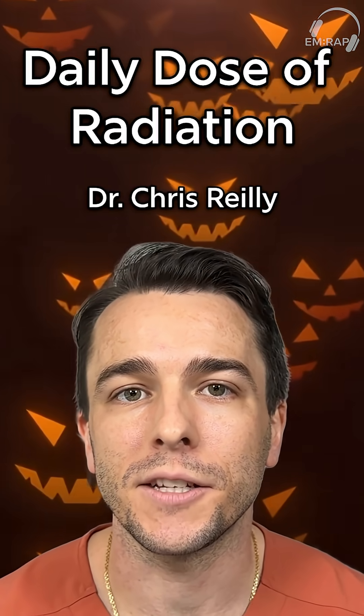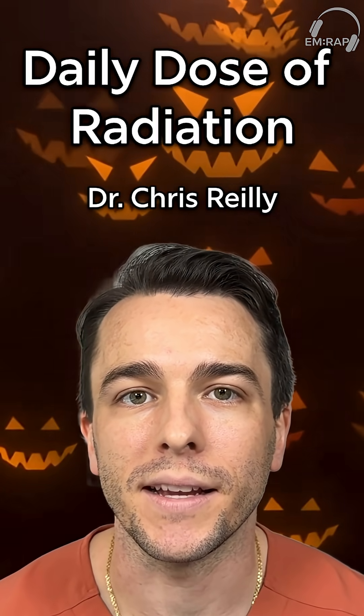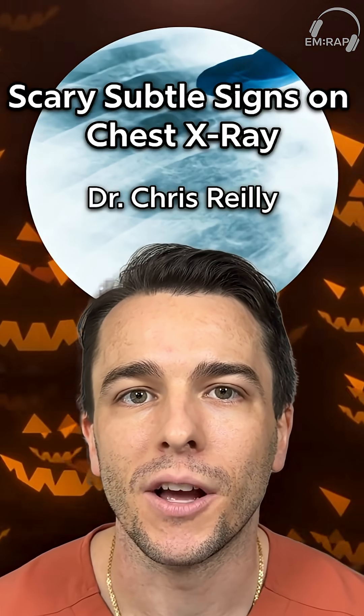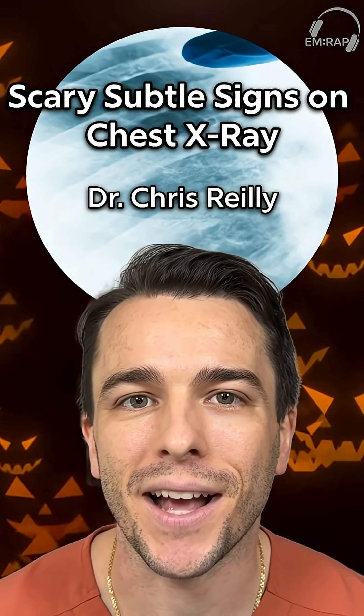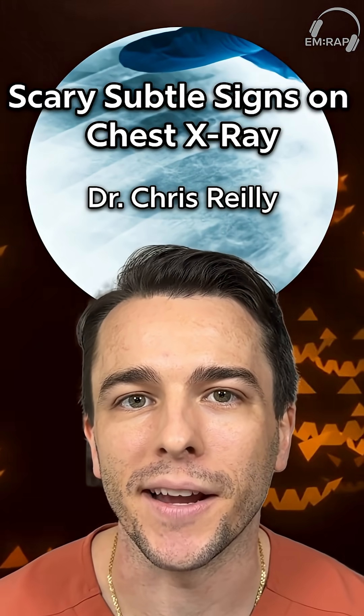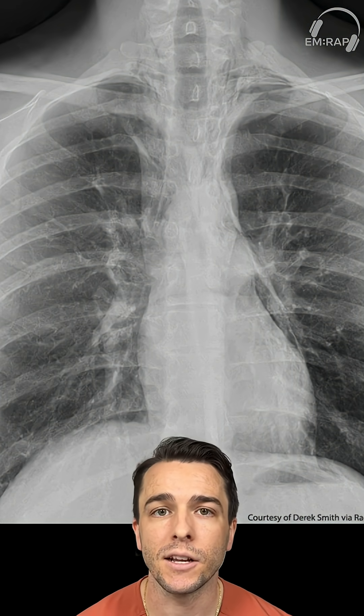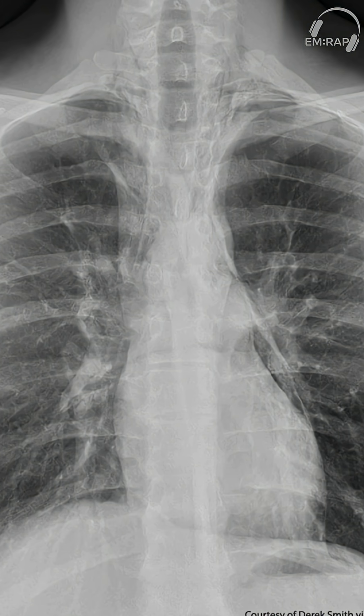Hey everyone, welcome to another daily dose of radiation. I'm Chris Reilly, and today we're doing a Halloween-themed spooky episode on scary subtle signs on chest X-ray. Here's our first chest X-ray image — pause and take a second to see if you can spot what's wrong.